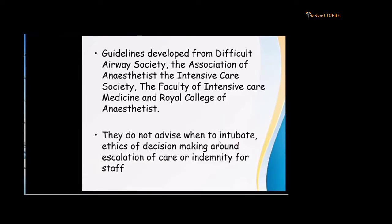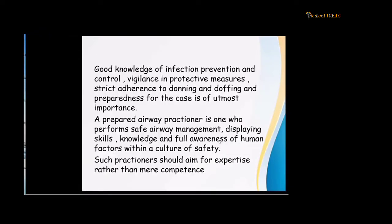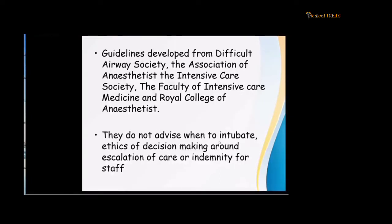Both intubation and extubation are important. Good knowledge of infection prevention and control, vigilance in preventing doffing errors — which Dipti has explained very nicely — and preparedness for the case is of utmost importance. A prepared airway practitioner is one who performs safe airway management, displaying the skills, knowledge, and full awareness of human factors with a culture of safety. Such practitioners should aim for expertise rather than competence.